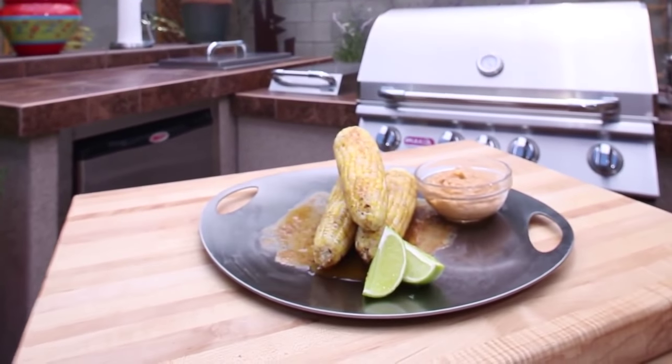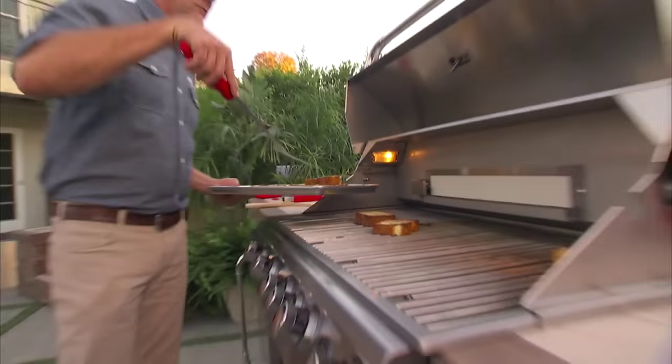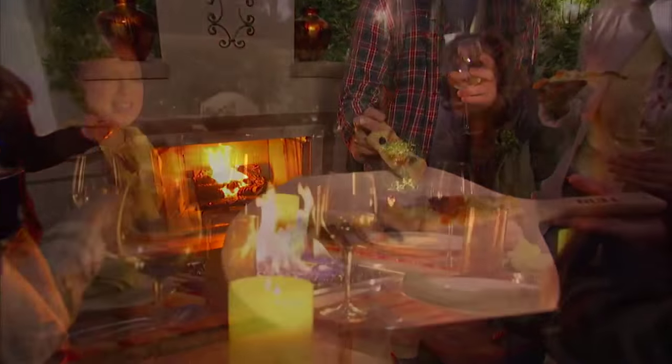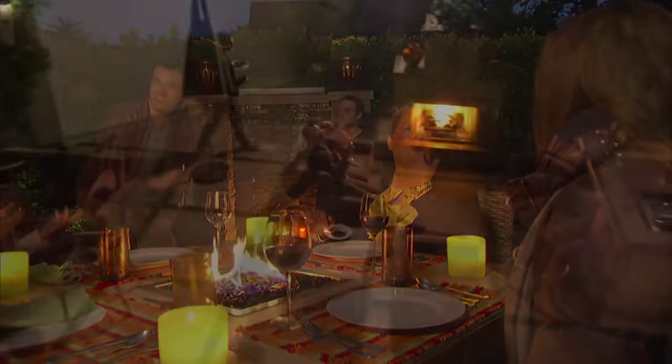Grilling brings a whole experiential thing. It's not just about the food and the flavor. The food does taste better when it's cooked outside. You get that little kiss of fire on your food — it gives you that little bit of char, a little bit of smoke that comes from the fat or the grease dripping onto the fire.